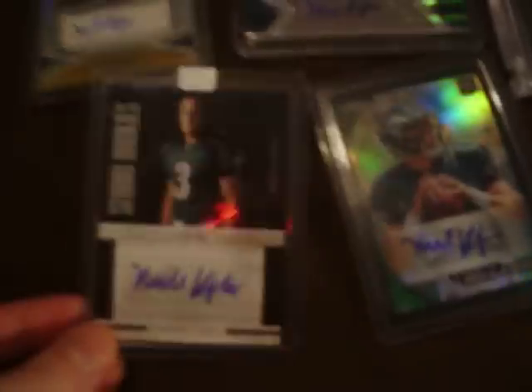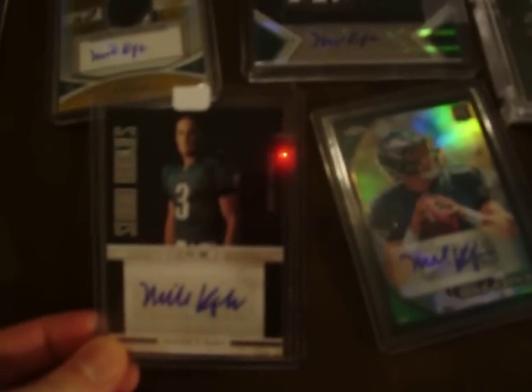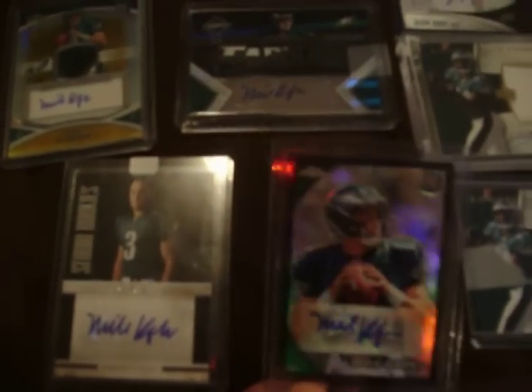Mike Kafka — back up third string for the Eagles — numbered at 25. Black Chrome, 13 of 25. Finest, numbered at 25. Sweet looking patch here.